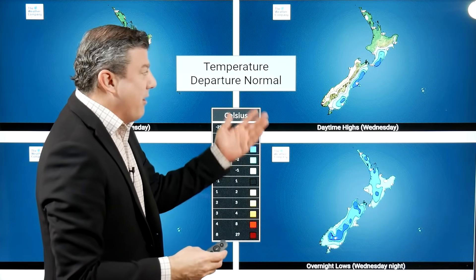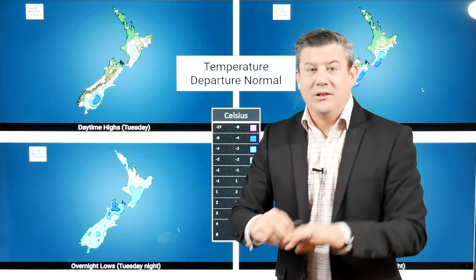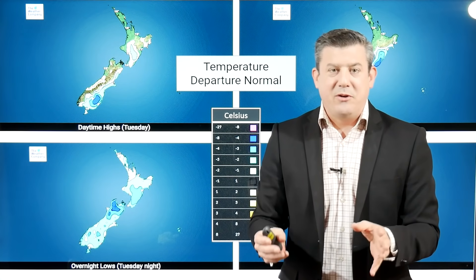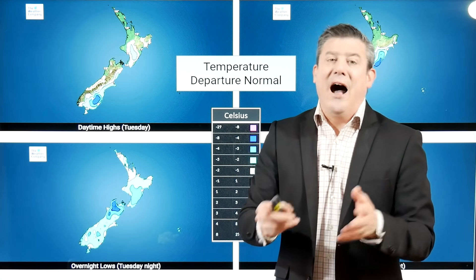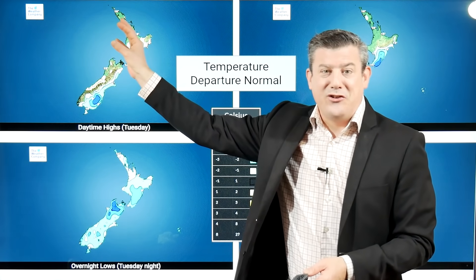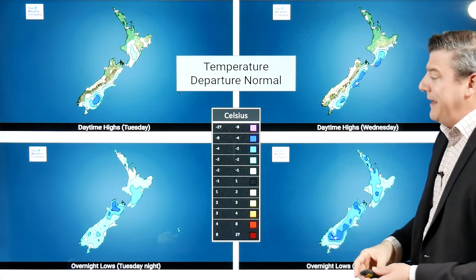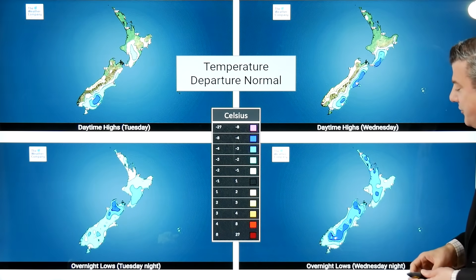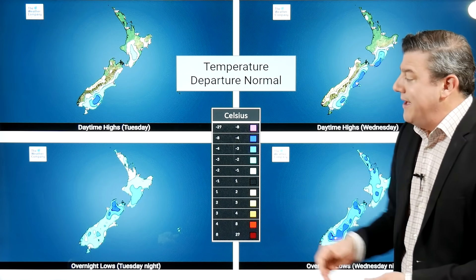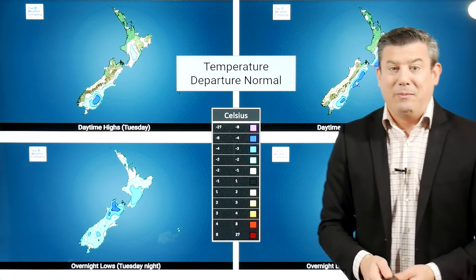And then we go to tomorrow, Wednesday, on the other side, and pretty much the same — colder than average up along the eastern side. But notice how northern New Zealand in both of those maps looks normal. There's no temperature change, no departure from normal. In other words, the temperatures will drop a little bit at the top of the country but it's not an extreme amount — it's back to kind of where you should be. And the overnight temperatures, these two bottom boxes, do show the whole country leaning a little bit cooler than average over the next couple of nights.